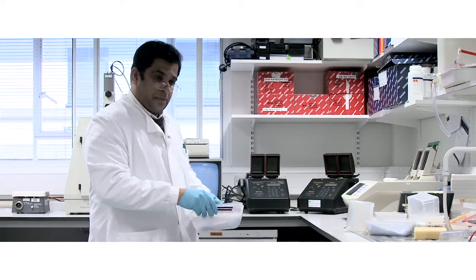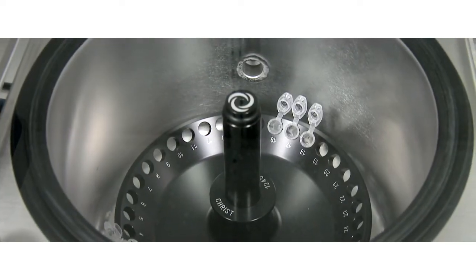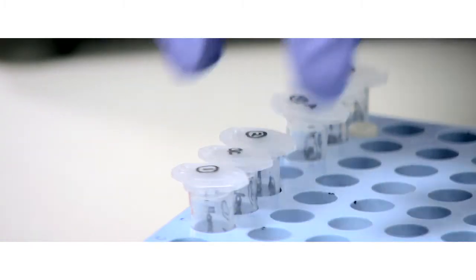Barts Cancer Centre is at the forefront of pioneering new treatments for blood cancers. Our team of experts has been responsible for a host of new treatment approaches, many of which are now used routinely. We have a wide range of national and international clinical trials and laboratory research programmes, which means that our patients have access to the latest treatments.